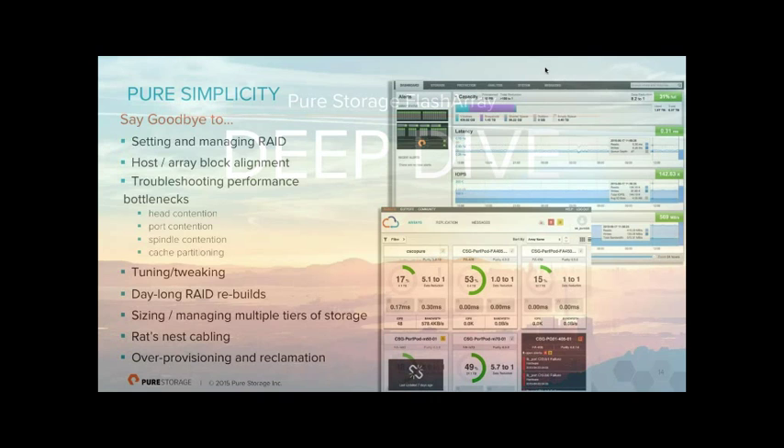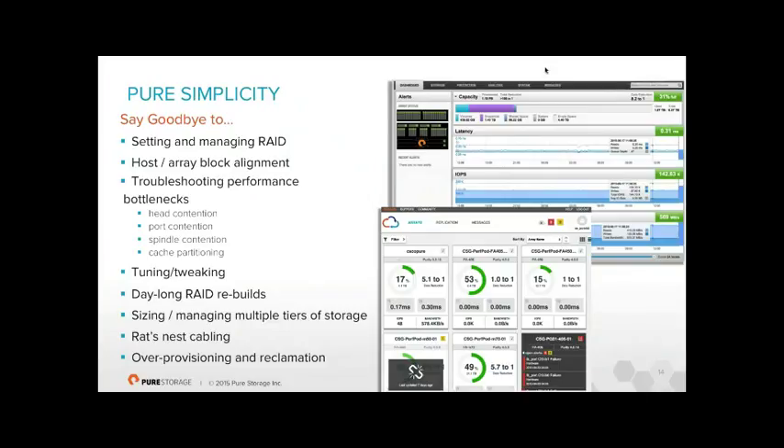Looking at the technology: we've wiped the slate clean of traditional storage complexity. RAID — you don't think about it, don't set it or manage it, don't put drives in specific RAID sets. There is pseudo-RAID protecting against drive failure in the background, but it's not something you worry about. You also don't worry about host-and-array block alignment. For example, a 64K SQL database on a 64K NTFS file system mismatched to an 8K array block size creates performance issues — with Pure this is irrelevant.